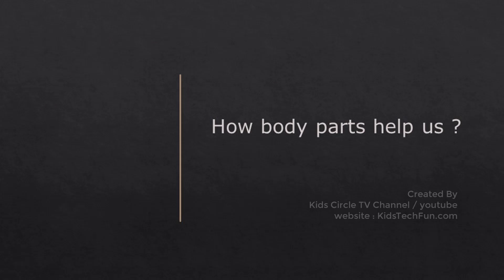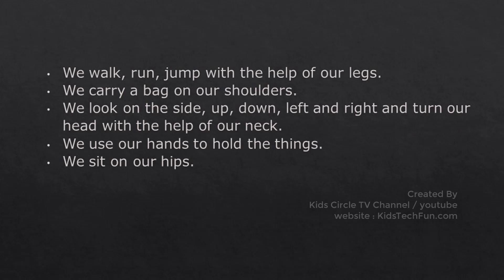How body parts help us: We walk, run, and jump with the help of our legs. We carry a bag on our shoulders. We look to the side, up, down, left and right, and turn our head with the help of our neck. We use our hands to hold things. We sit on our hips.